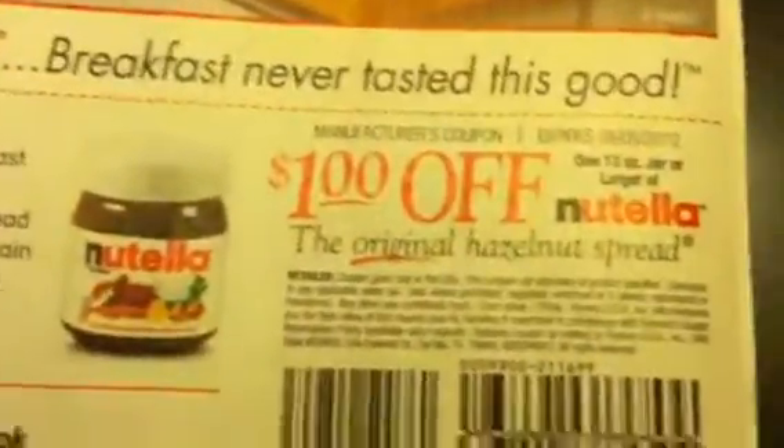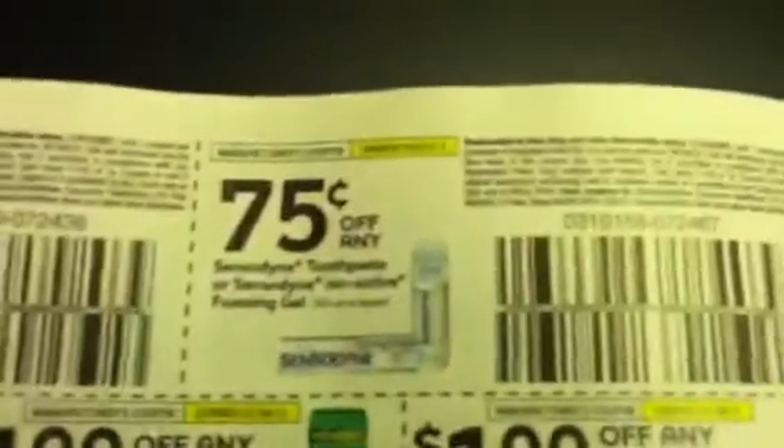Here's a dollar off on Nutella. And here are some more coupons: a dollar off any Aquafresh Extreme Clean toothpaste, 75 cents off the Sensodyne, a dollar off the Pro Enamel, and a dollar off the Polident.